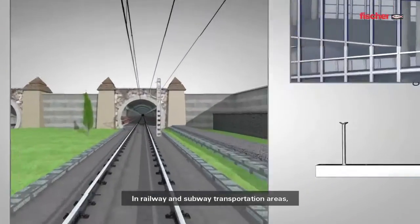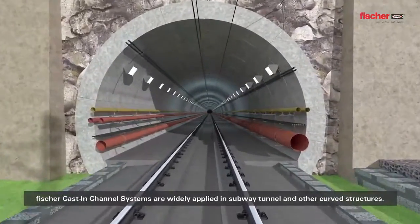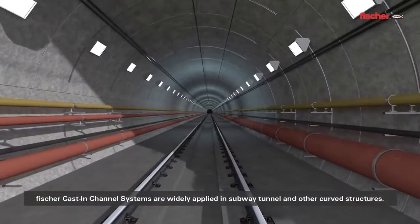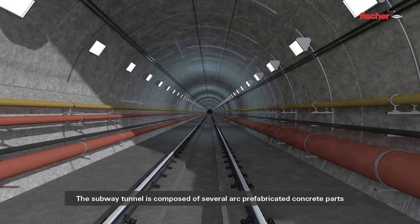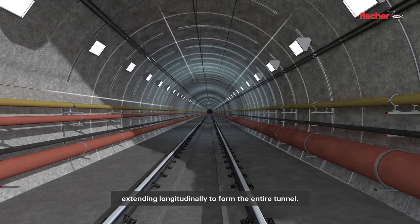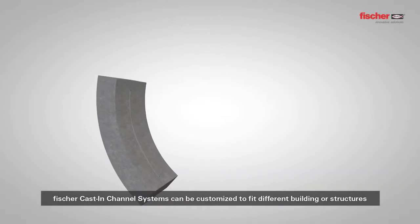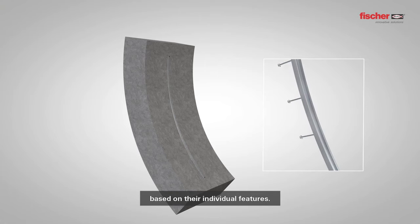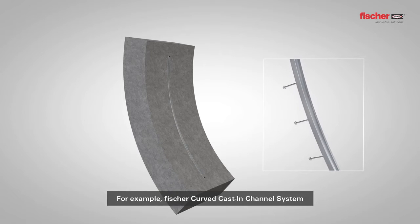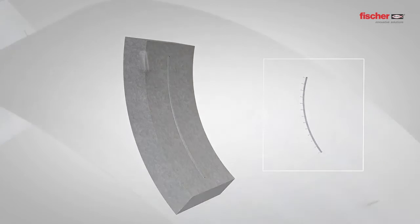In railway and subway transportation areas, Fisher cast-in channel systems are widely applied in subway tunnels and other curved structures. The subway tunnel is composed of several arc prefabricated concrete parts extending longitudinally to form the entire tunnel. Fisher cast-in channel systems can be customized to fit different buildings or structures. For example, Fisher curved cast-in channel system can fully fit the arc structure of the tunnel and reach ideal fixing effects.